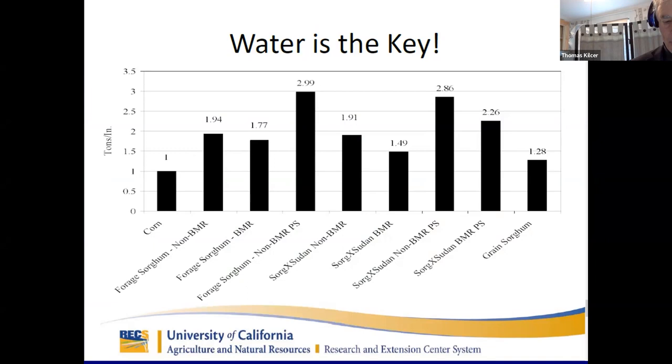Q: When you're talking about BMR sorghum, are you talking about forage sorghum or sorghum sudans? A: It can be either one. The gene for digestibility is the main thing I'm talking about. I'll be talking about sorghum sudans and sorghum here, but as I move further down I'll start to separate those two pieces out because there are advantages and disadvantages to each one.